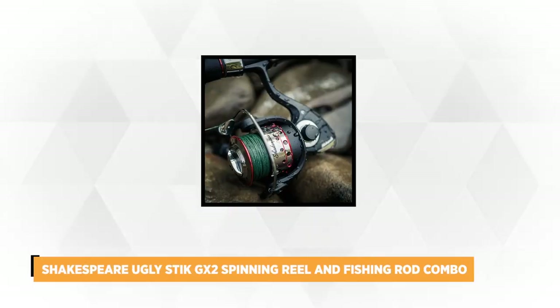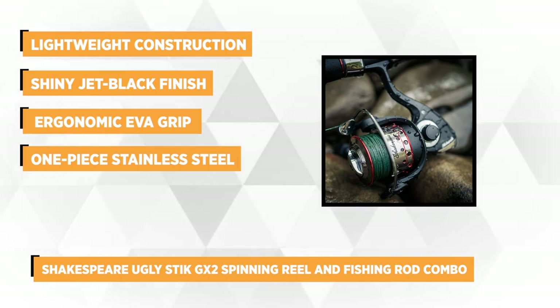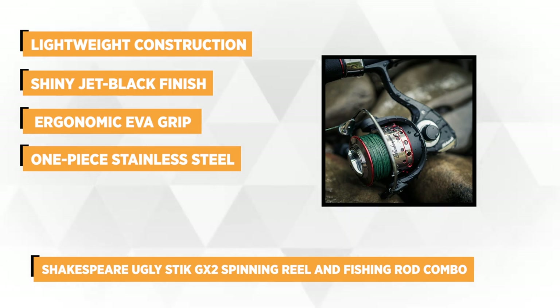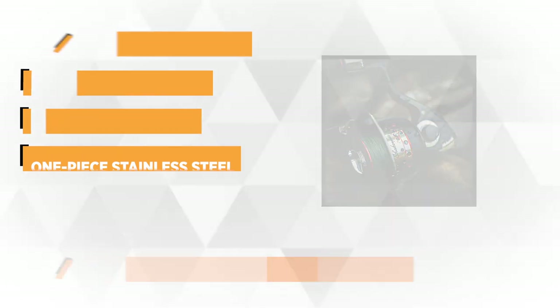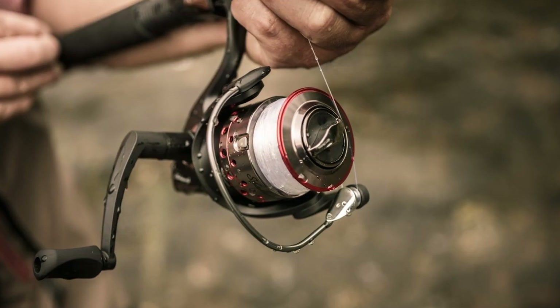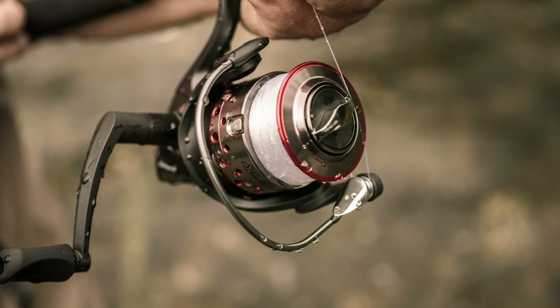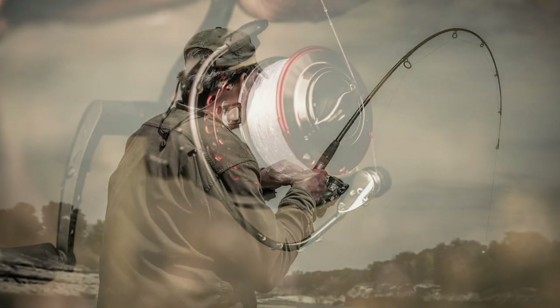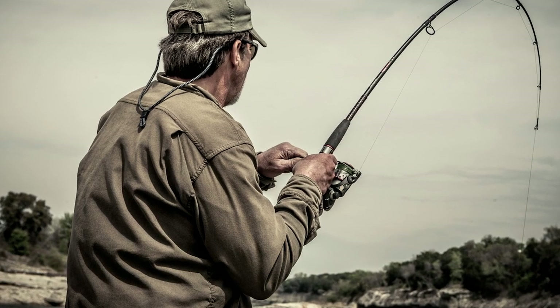Number one on our list is the Shakespeare Ugly Stick GX2 Spinning Reel and Fishing Rod Combo. Crafted by the well-known manufacturer of high-quality gears, this top-selling product is the perfect combo for beginners and professional anglers who need a reliable and high-performance reel and rod. The spinning rod has a durable, lightweight construction made from graphite and fiberglass that can resist harsh conditions and last year after year. It comes with a shiny jet black finish that is eye-catching but not too loud to frighten the fish away from your gear.